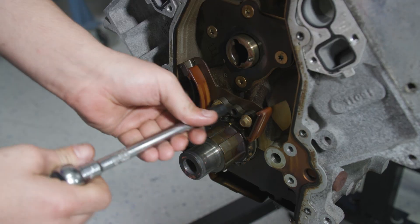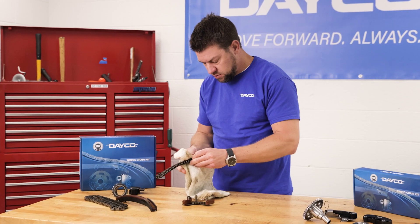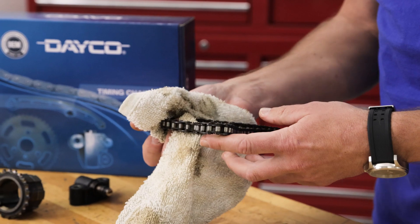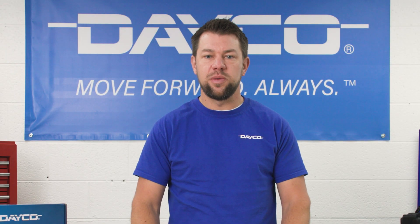There are two main reasons most timing chains get replaced, and both are related to wear. One is noise, the other is chain stretch. We'll walk you through what to do in each circumstance, but most importantly is knowing when you should and shouldn't replace a timing chain.